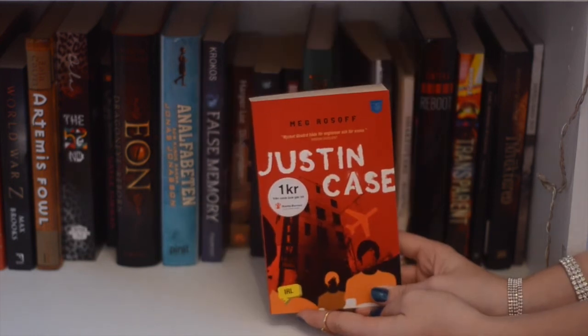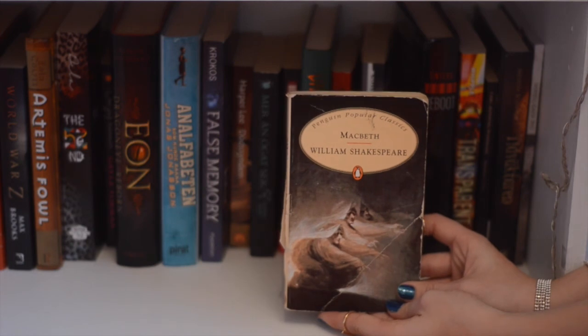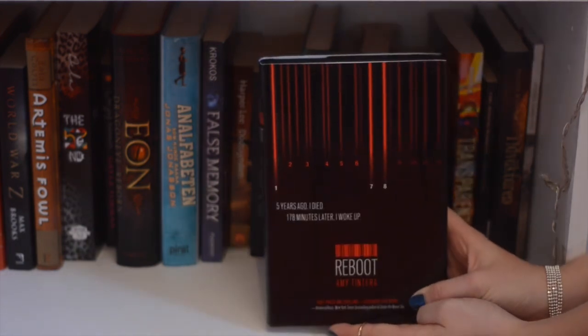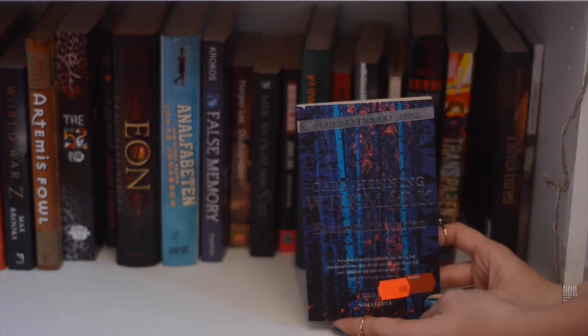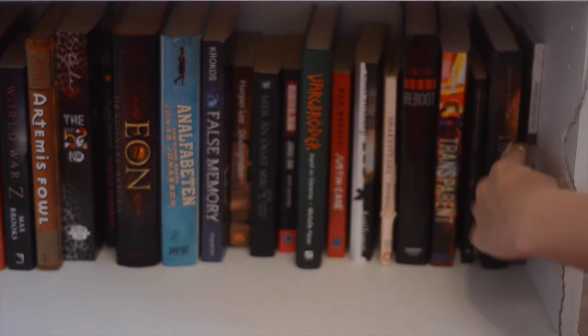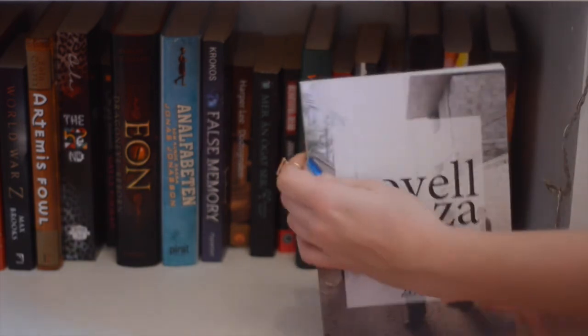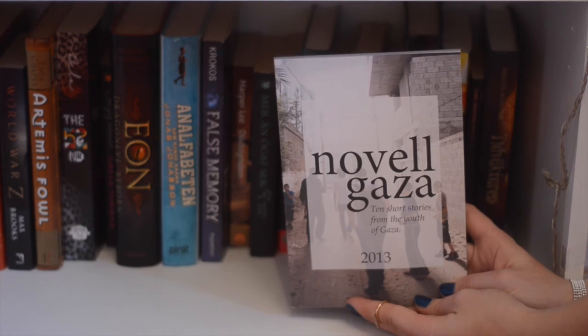Just in Case by Meg Rosoff, Macbeth by Shakespeare, Reboot by Amy Tintera, Transparent by Natalie Whipple, and a few other titles rounding out the shelf. And last but not least, a novella collection by young adults.